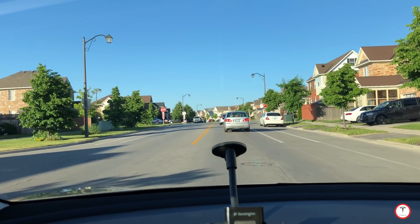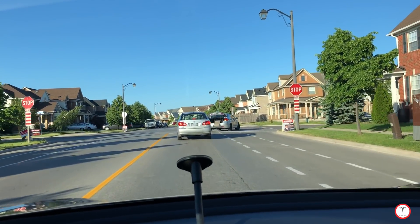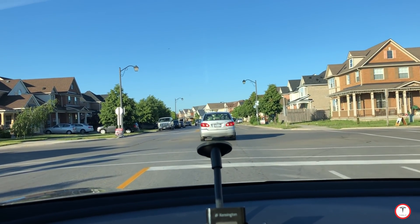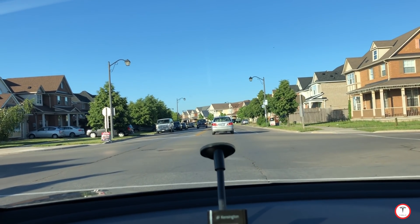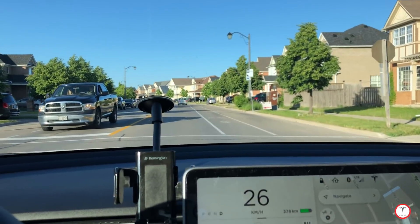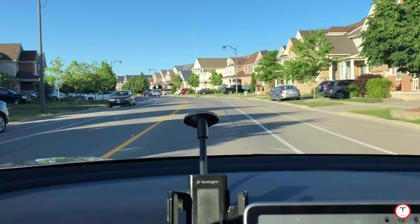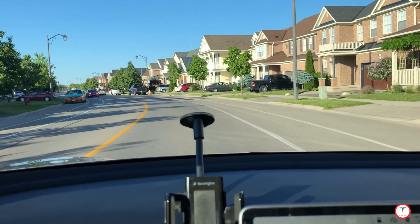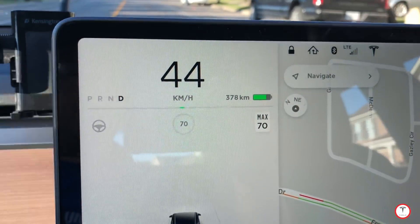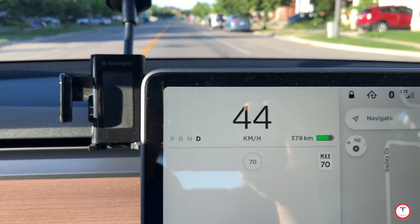I have no complaints so far with this Tesla Model 3 — software and everything seems to be working great. The one thing I will say is the little town I live in: I'm on a little residential street, it's a 50 kilometers an hour zone. If it's not posted in Ontario, there's no speed limit posted, it's assumed to be 50 km/h — which this is. But if you look down here at the maps or autopilot, Tesla thinks it's 70 kilometers an hour.